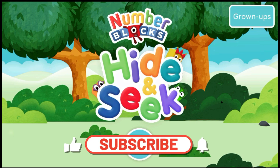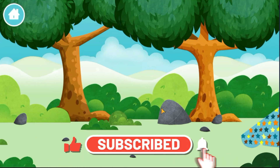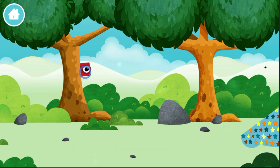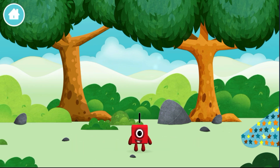Welcome to Number Blocks Hide and Seek. Go! Can you find a number block hiding in the trees? You found a number block!